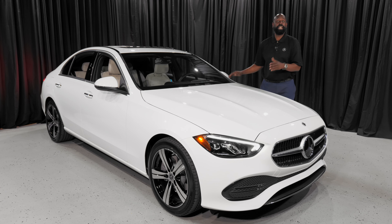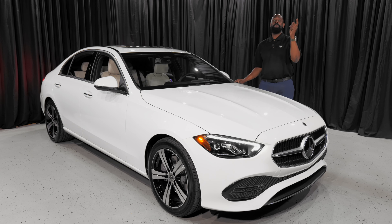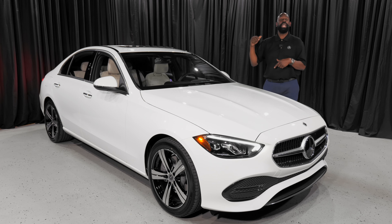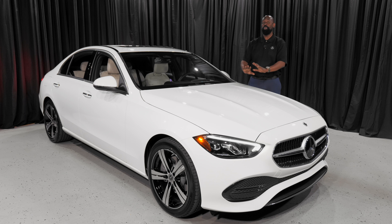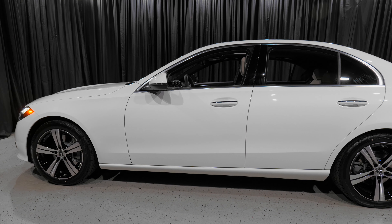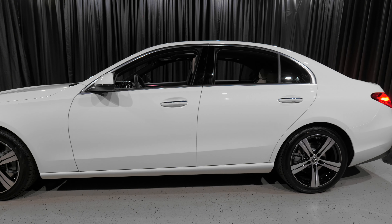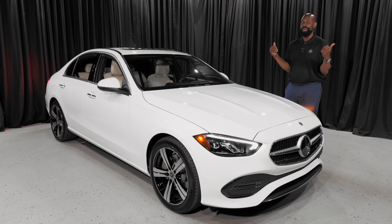I'm going to make a bold statement and say this is the best riding compact vehicle I've ever driven. If any of you out there have a compact car that can out-drive this, we're at 9260 West Bell Road in Peoria — drive up, call me, and let's drive it together. I dare even say it's better than any Mercedes-Benz C-Class we've done. Come on up and challenge me.